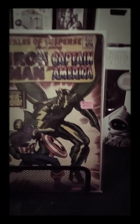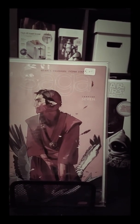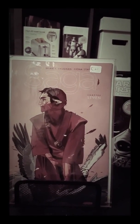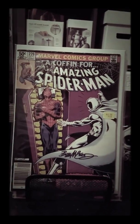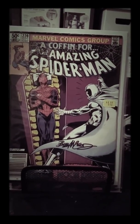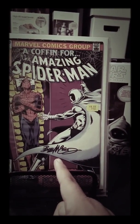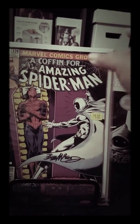We got Saga number seven — this is a first print, so pretty awesome. Next up, Amazing Spider-Man number 220 with Moon Knight, and it's signed by the artist Bob Layton, which is pretty cool. The seller didn't know it was signed, so I got a great deal on that.